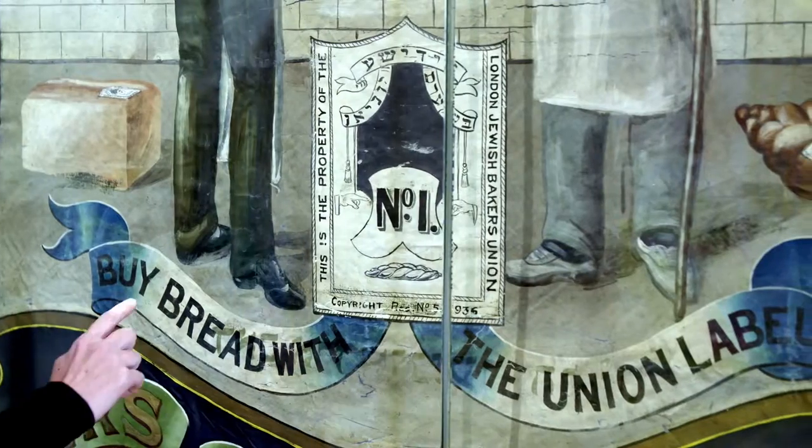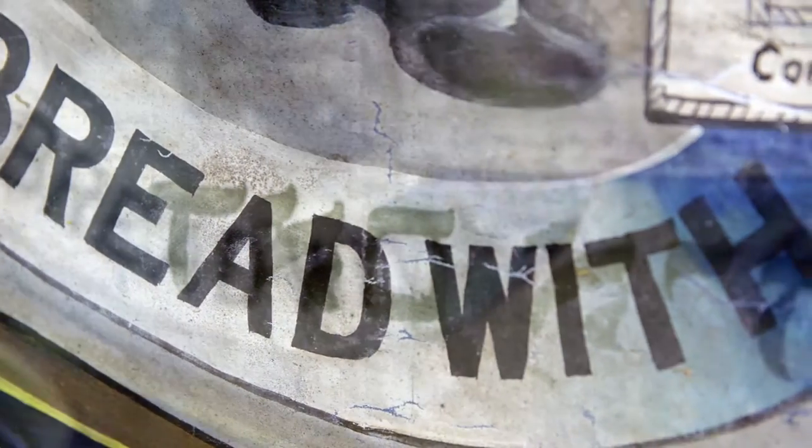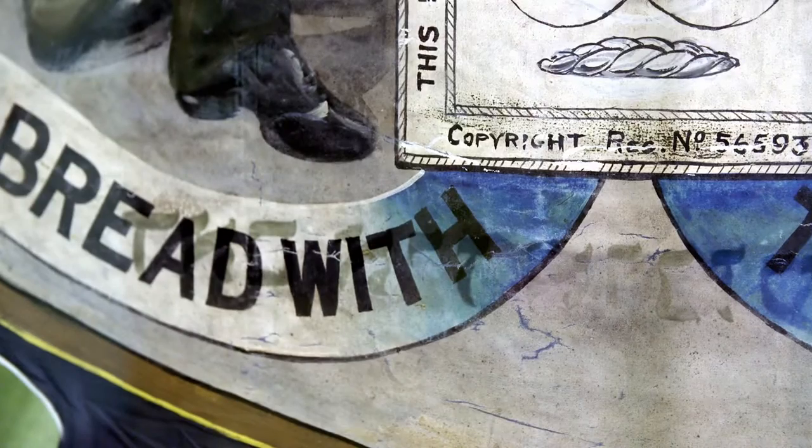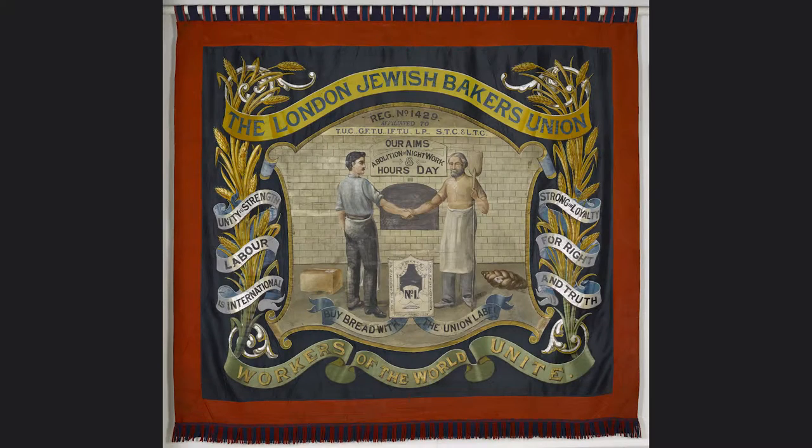You can also see text coming through from the back. The banner was actually made to be seen on the front as well as on the reverse. On the front,